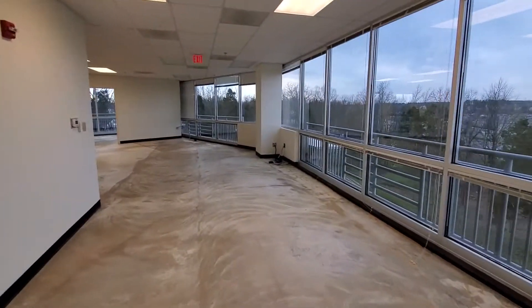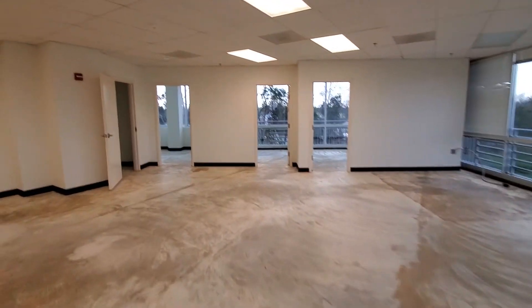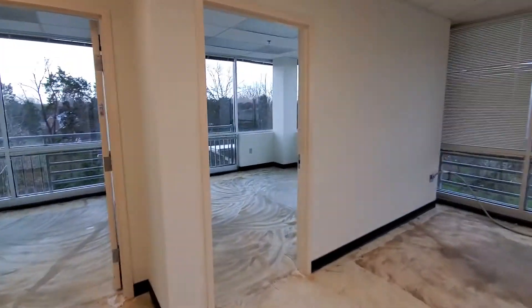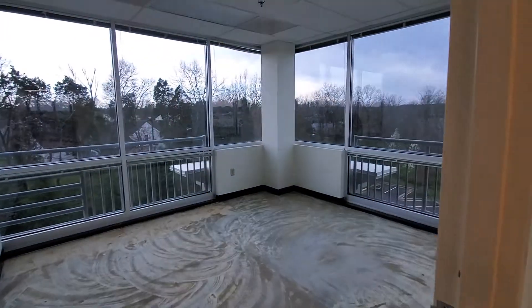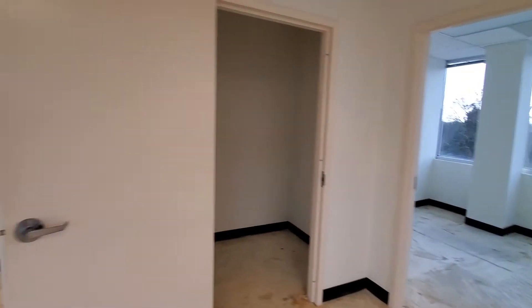Very nice window line going through both sides. There are three private offices, including a very nice corner office overlooking the tennis and swim club, and a couple of smaller offices along the window line.